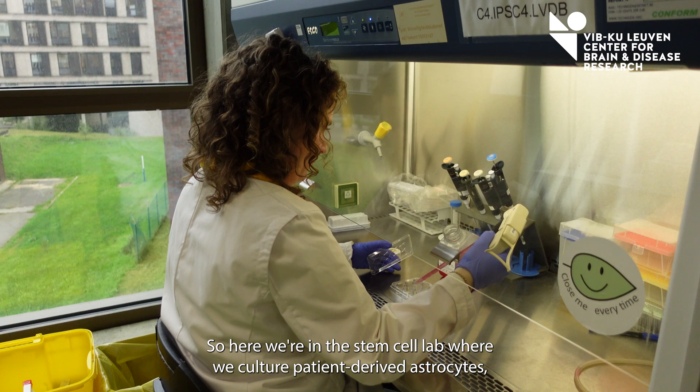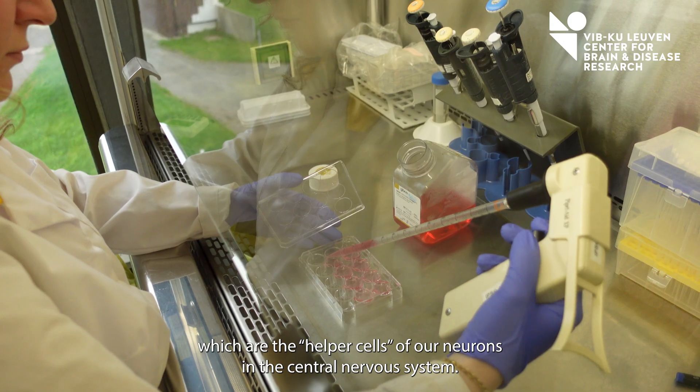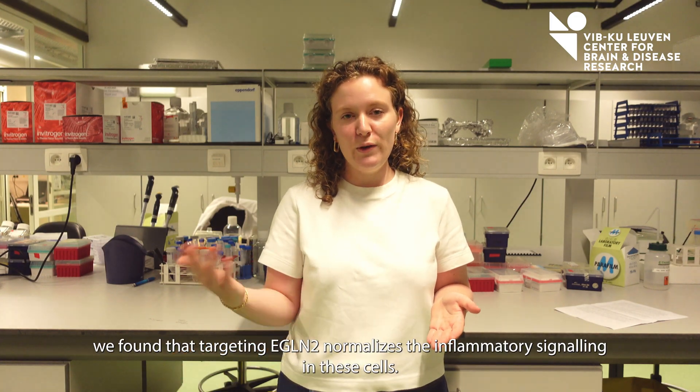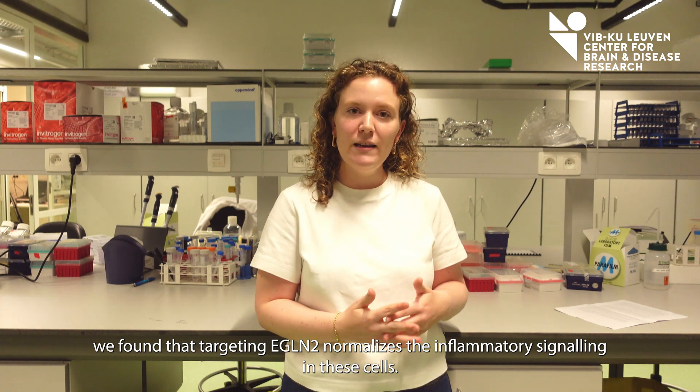Here we're in the stem cell lab where we culture patient-derived astrocytes, which are the helper cells of our neurons in the central nervous system. Using these cells together with the single cell approach, we found that targeting EGLIN2 normalizes the inflammatory signaling in these cells.